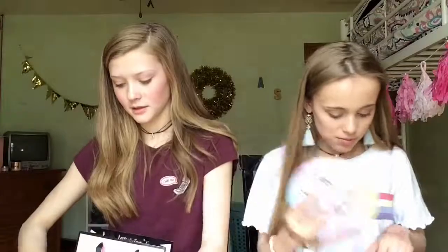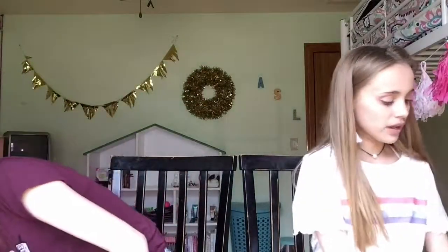They're all sheet masks. Then at Bath and Body Works I got a bath bomb — it's pink and has rose petals in it.